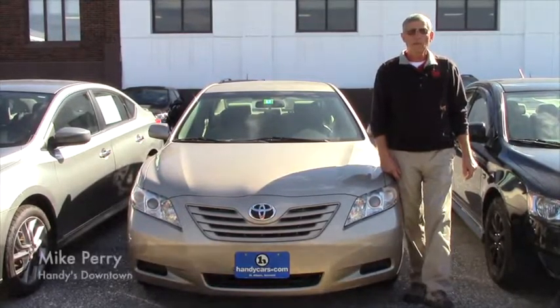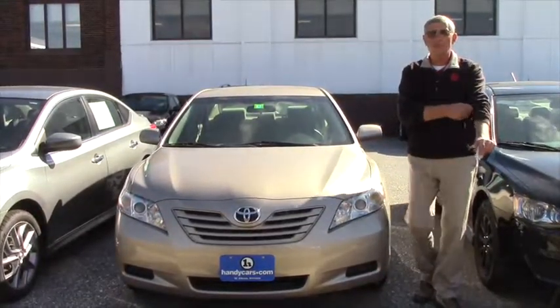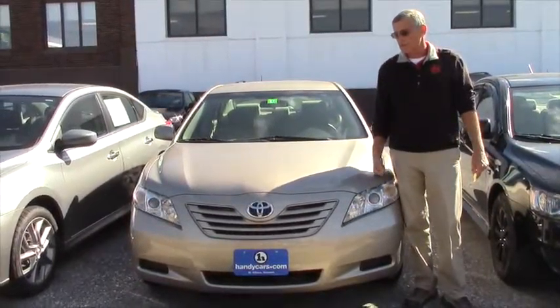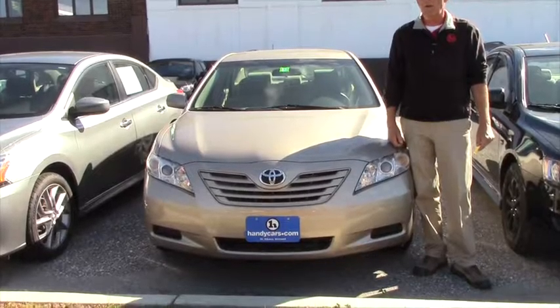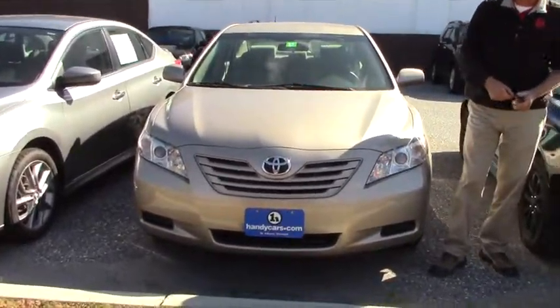Hi Lawrence, hey, it's Mike over at Handies. Thanks very much for inquiring at our dealership about some of the vehicles that we have. I just want to show you this 07 Camry that we have here. 36,000 miles on it — real nice, smooth running car.